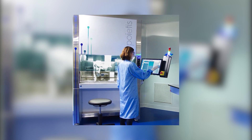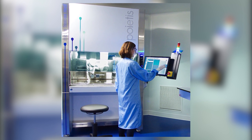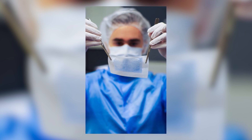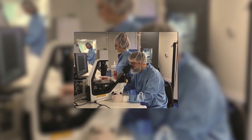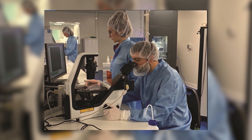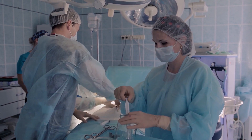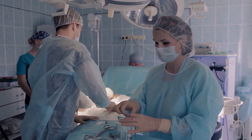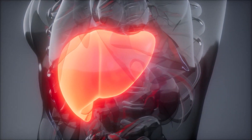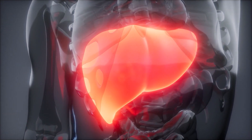Poietis, a French bioprinting firm developing its own 4D printing platform, was the first to commercialize a bioprinted synthetic skin called Poies Skin. Poietis is still a long way from providing skin tissue for reconstructive surgery, but its 3D printed skin has found a place in cosmetic testing — exploiting the movement condemning and in some cases outlawing the use of animals for testing. In 2018, it signed an agreement with Servier, a pharmaceutical company, to develop a 4D bioprinted liver model to better predict drug toxicity.